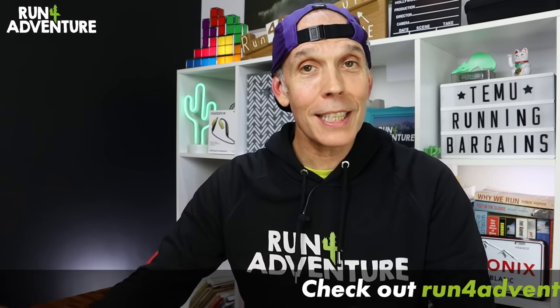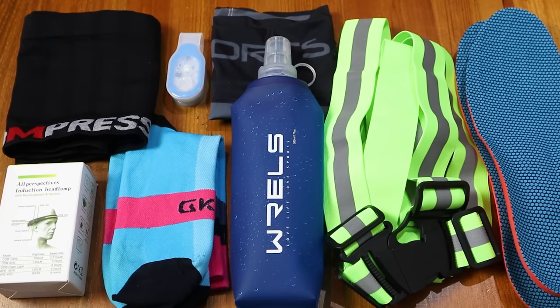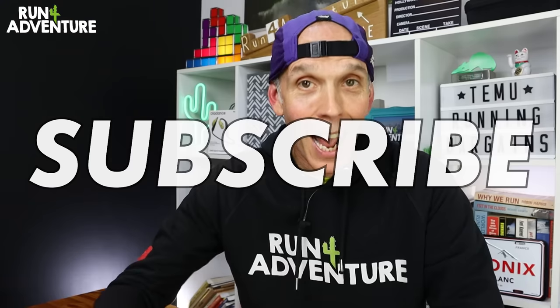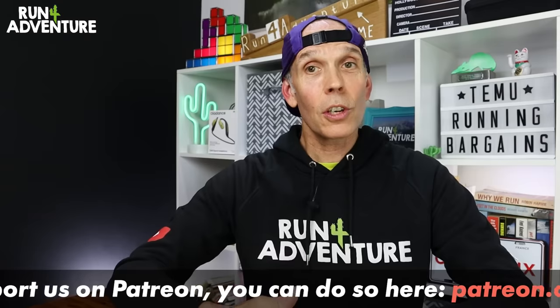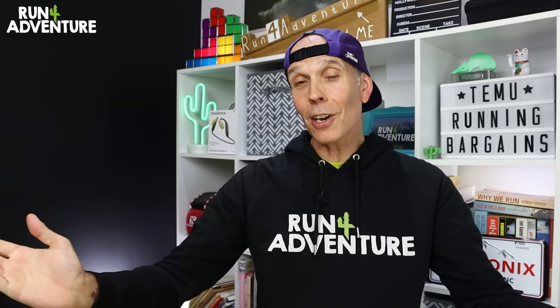So there you have it, folks — all the running items tested from the Temu website. It's been a pretty interesting experiment. Some have performed way better than I was expecting, and some have been pretty terrible, if I'm honest. I'd love to hear your thoughts, so let us know what you think about the running items from Temu. I really hope you've enjoyed the video and found it helpful. If you did, don't forget to like, comment, share, and subscribe. If you want to support the channel more, we also have a Patreon page — for as little as £2 a month you can join the Run For Adventure family. Until next time, thanks for watching, thanks for supporting — stay safe and keep on running.